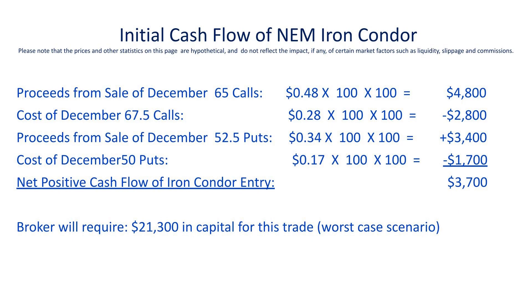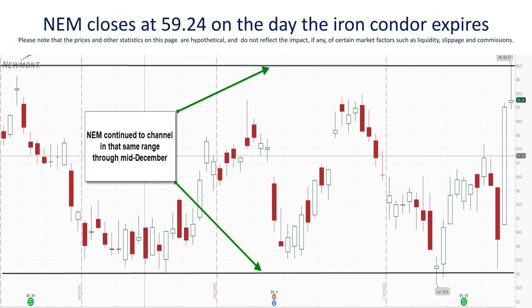When you enter into this trade, your broker is going to require $21,300 in capital to execute the trade, which is also the trade's worst-case scenario risk. The options were placed above and below the channel that NEM had formed since early September — and that was intentional, as you'll see in a minute. Moving forward to December 17th, the day the options comprising the iron condor actually expire, NEM stock continued to stay in that channel and closed at $59.24 that day. Your broker will settle those options contracts on your behalf and determine if your options have value.